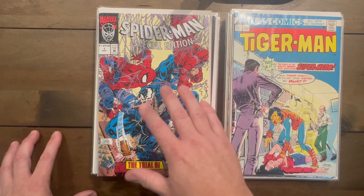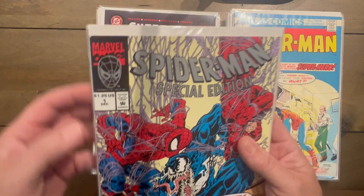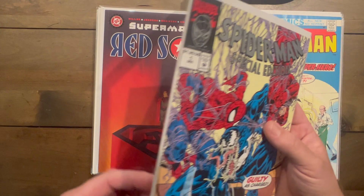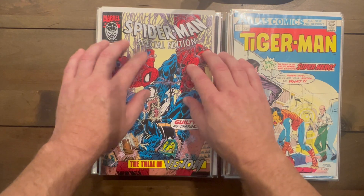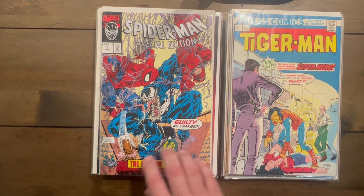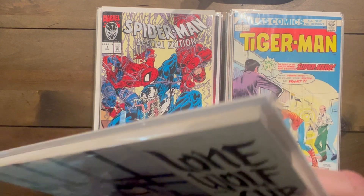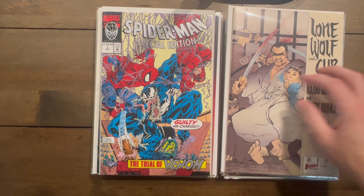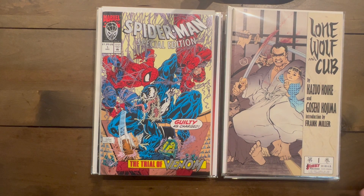Spider-Man Special Edition — this was a mail-away, so you don't see it very often. It looks pretty good; there's a little ding on the corner but everything else looks great. It's an embossed cover too — pretty cool. Lone Wolf and Cub number one — I've been looking for this one for a while. I'm working on completing the run and I'm so stoked to find it for as cheap as I got it.